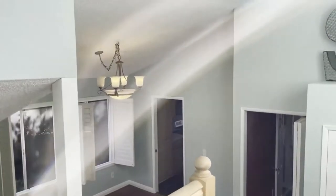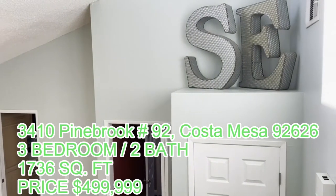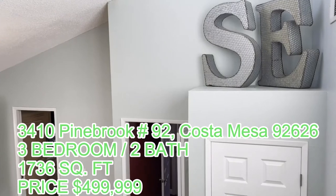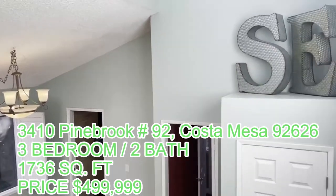So here we are at 3410 Pinebrook. It's a three bedroom, three bath at $499,000, boasting 1,736 square feet. And man, it is bright and open.